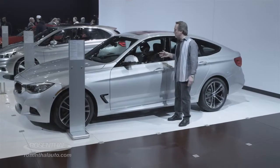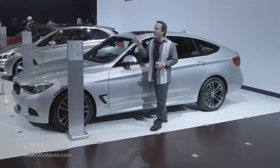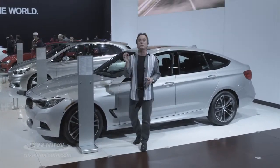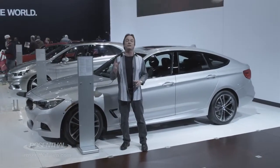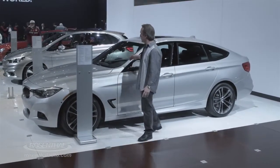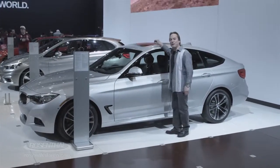You also have an eight-speed Steptronic automatic transmission coupled with the 3.0 liter six-cylinder twin-turbo engine that generates 300 horsepower and 300 foot-pounds of torque. So it's a mover and a shaker — and a hatchback maker.